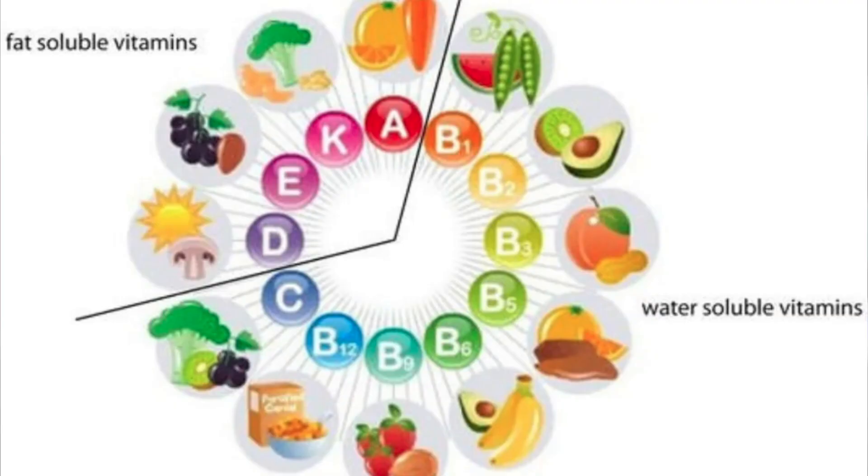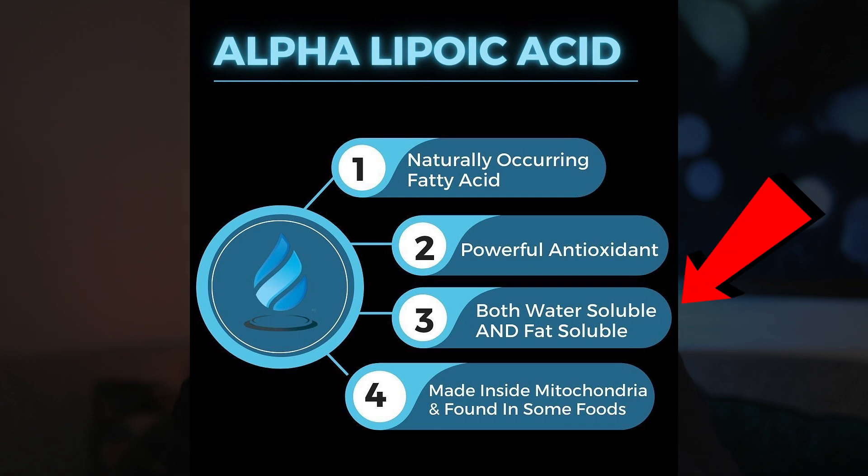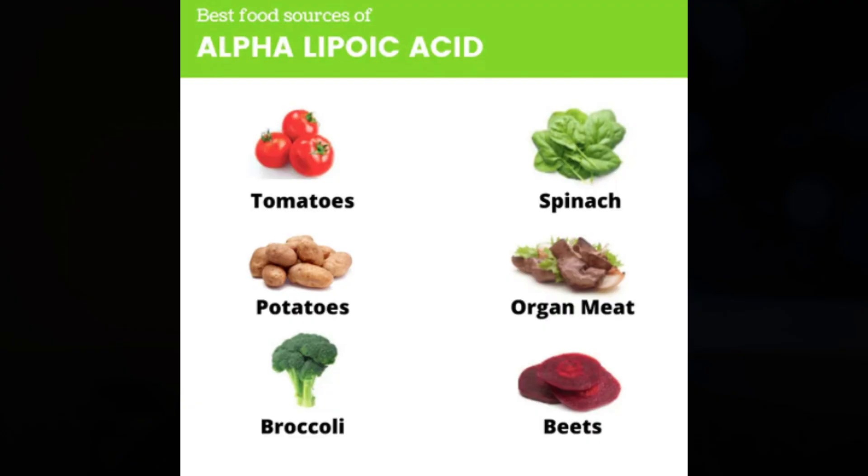Let's talk about why alpha-lipoic acid is unique. First, it's both water and fat soluble, which allows it to work in a lot more cells in the body — vitamin C is only water soluble and vitamin E is only fat soluble, but ALA is both. The mitochondria makes a small amount every day, and foods like broccoli, spinach, tomatoes, and red meat contain it as well. But supplements can contain up to a thousand times more ALA than food, which is why people like to supplement it.